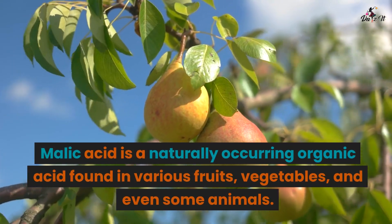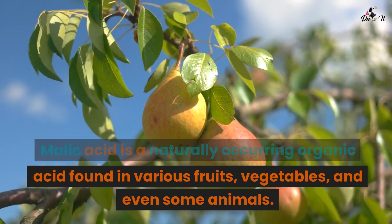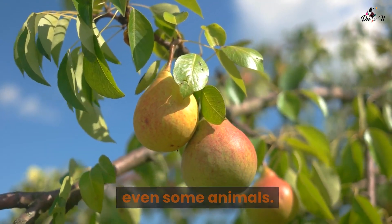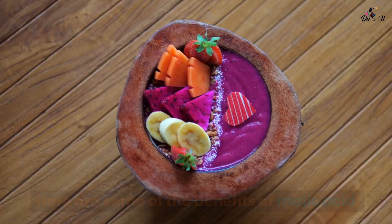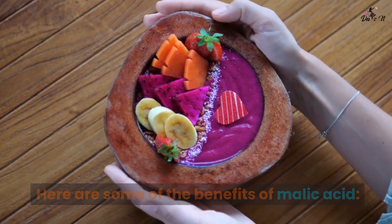The benefits of malic acid. Malic acid is a naturally occurring organic acid found in various fruits, vegetables, and even some animals. It has several potential benefits when used in different applications.